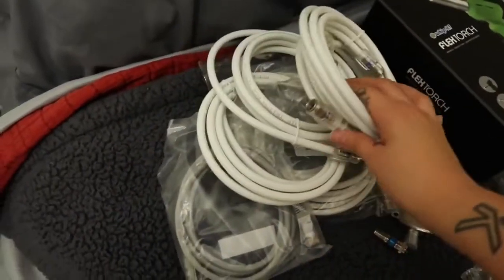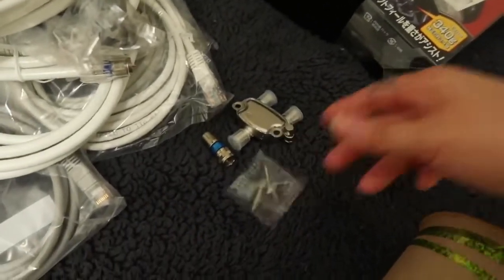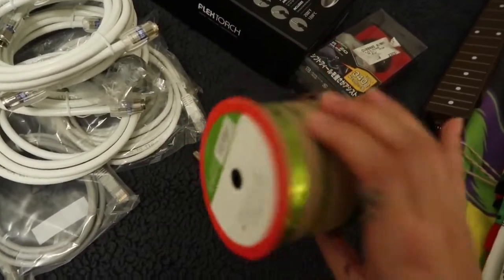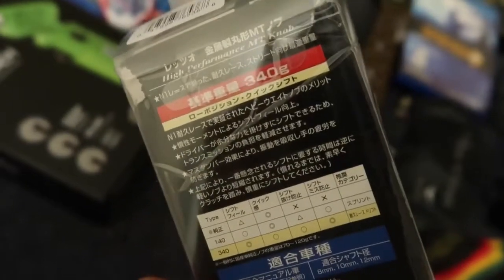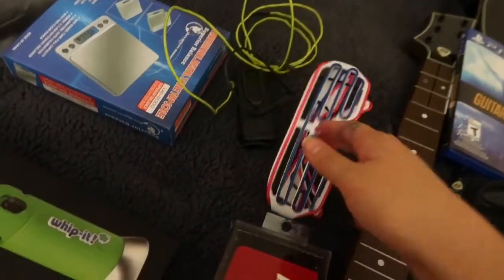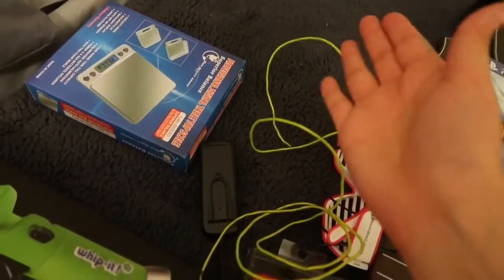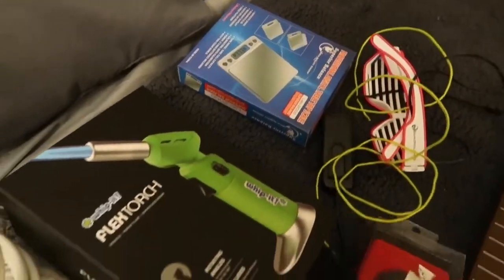There are quite a few random cables — I don't even know what these are for. These two things, some nails, some ribbon. This — I don't even know what it is, it's not even in English. This box, a pair of LED light-up glasses, some LED lighting, and another box. That's everything for day 18.